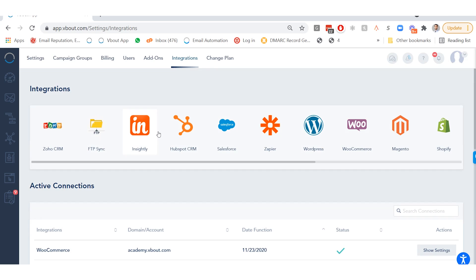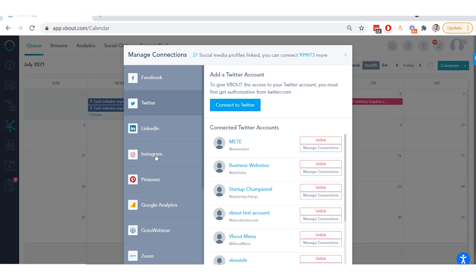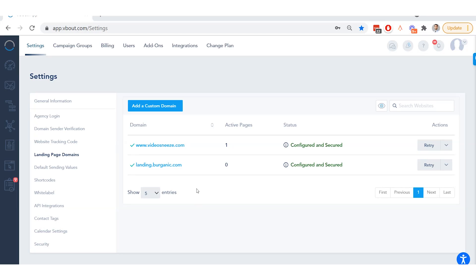You can set up integrations with third-party apps like Zapier and connect all your social media accounts from Facebook and Twitter to Pinterest. Talk about seamless client management integration. You can even set up your own white label domain straight from VBOUT settings.